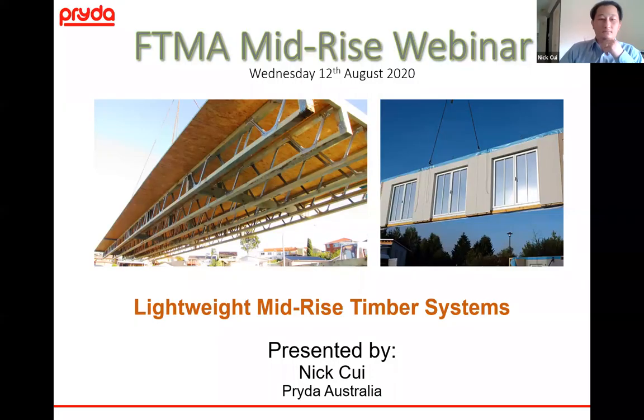Thank you everyone for participating today. I'd like to thank Dean for the introduction and FTMA for giving me the opportunity to present. Today I'm trying to capture everything within about 20 minutes. The majority of the focus of my presentation will be within the three to five storey range, which is more applicable to the frame and truss industry at the present time.